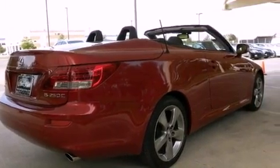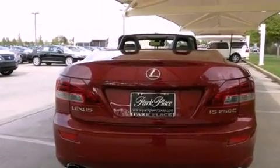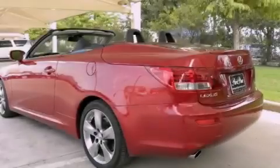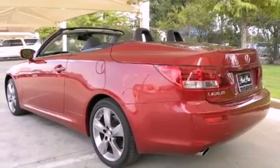Its top features include air conditioning with automatic climate control, cruise control, heated side view mirrors, interior wood trim accents, a double wishbone independent front suspension, and aluminum wheels.